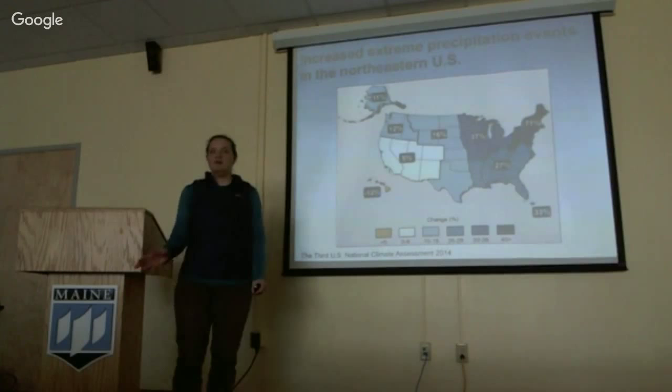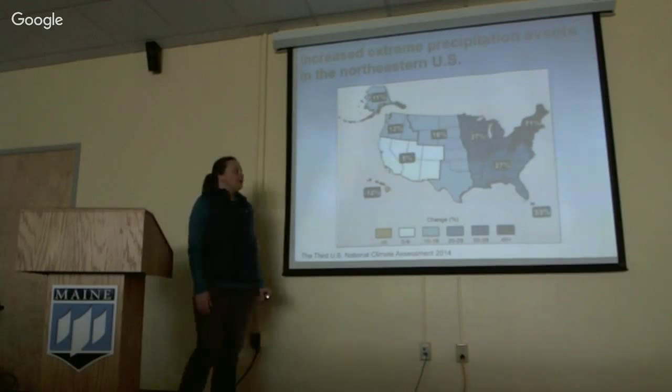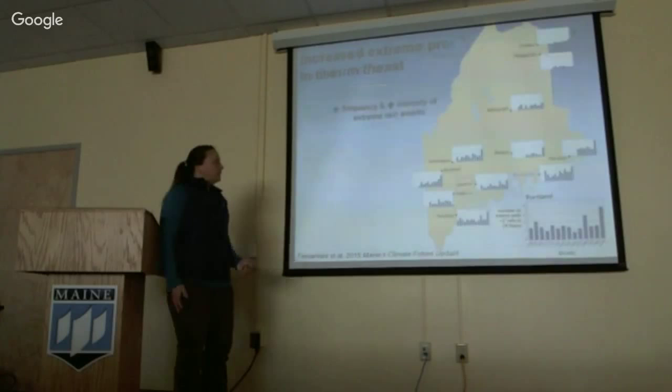We're seeing an increase in extreme precipitation events, particularly in the northeastern United States. Here, they define an extreme rain event as the heaviest 1% of all events from 1901 to 2012. This is important because increased precipitation events are expected to increase in frequency and magnitude, and this change may be more influential than average change for a given ecosystem.